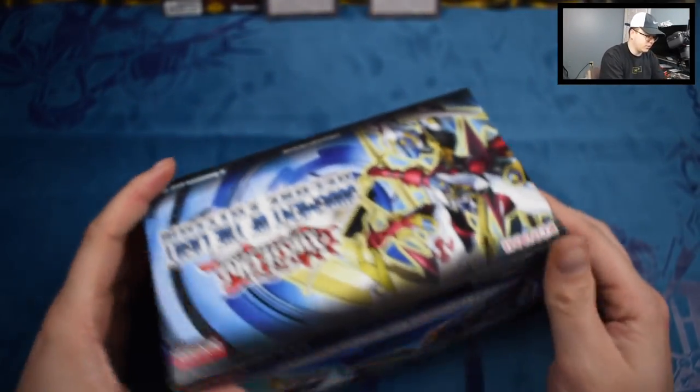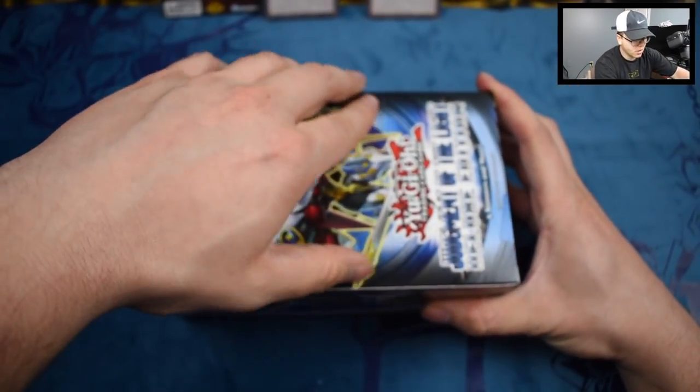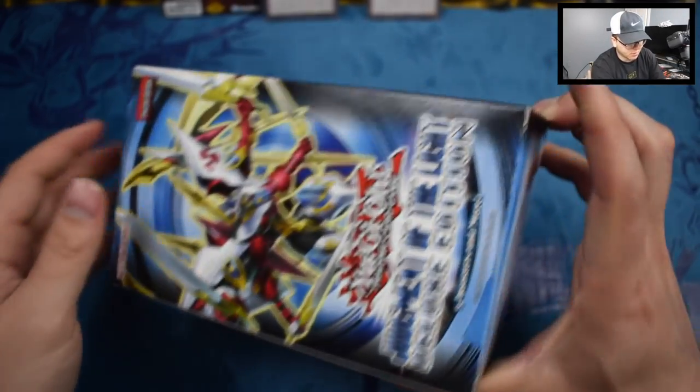We're not guaranteed a foil in these. And the boxes themselves come with a rare storage box, like a collectible one or whatever.